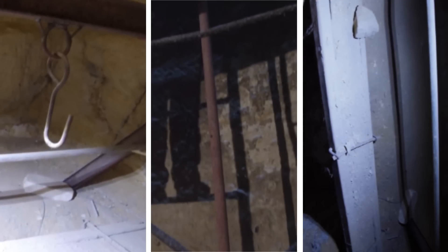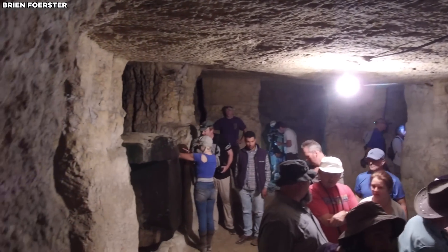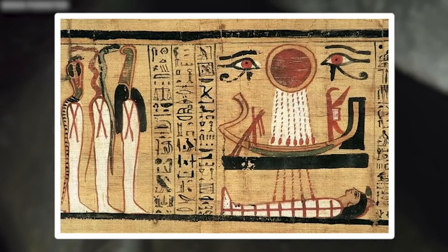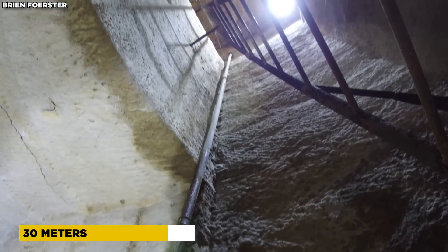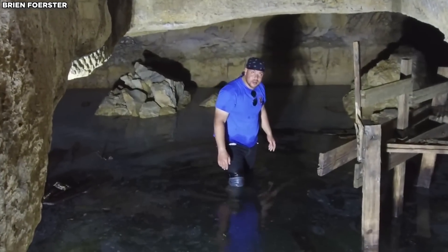Created with tools, ropes, and wooden supports. The first chamber, though simple, suggests a space for preliminary rituals. Moving to the second level, another shaft descends 20 meters, leading to a more intricate chamber, possibly used for burials or symbolizing the journey to the afterlife. The deepest level, 30 meters below the surface, houses a stone sarcophagus partially submerged in water, evoking themes of rebirth and the underworld.